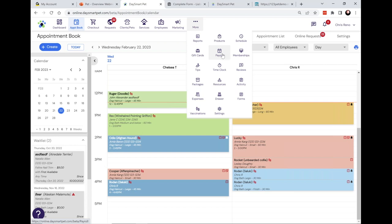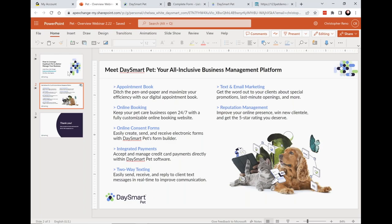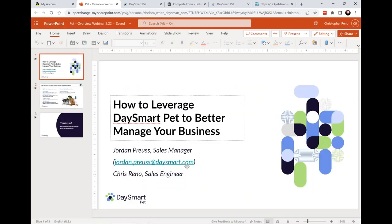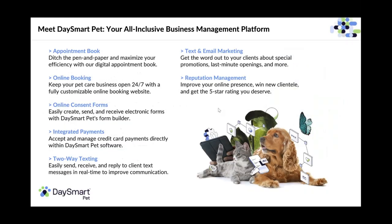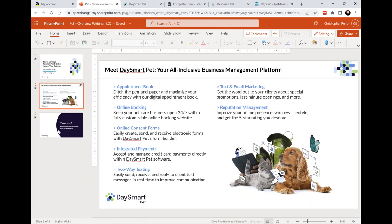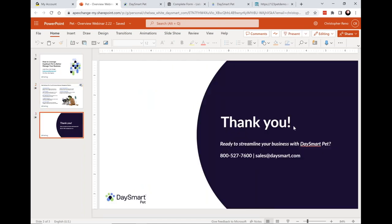There's a lot more to the system — for time purposes we could only get to a few things. If you want to learn more, you can reach us at Jordan.Pruce@daysmart.com, or by phone at 800-527-7600. Any of our sales people will help you out. You can also email sales@daysmart.com.